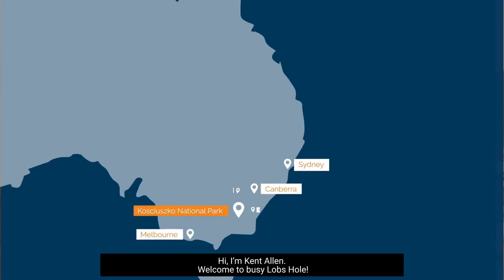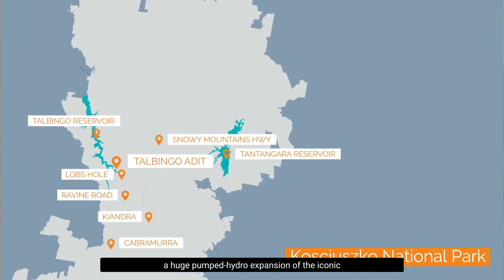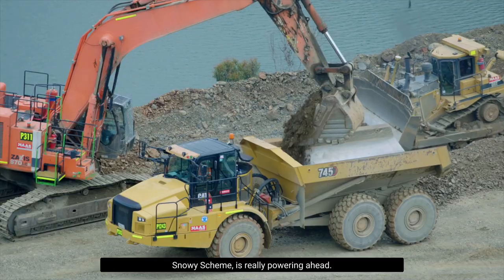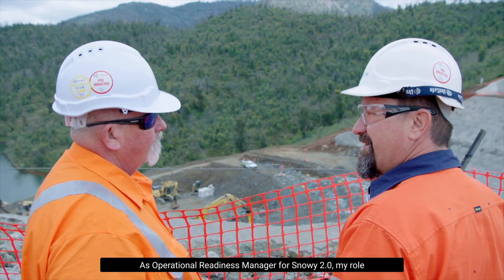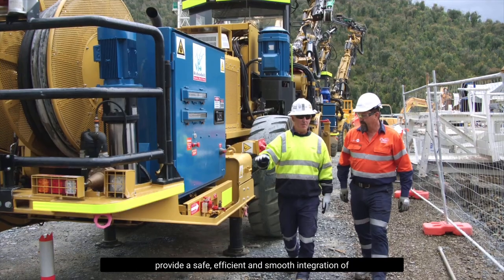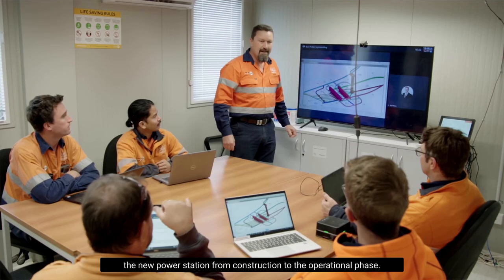Hi, I'm Kent Allen. Welcome to Busy Lobs Hole. Construction of the Snowy 2.0 Clean Energy Project, a huge pumped hydro expansion of the iconic Snowy Scheme, is really powering ahead. As operational readiness manager for Snowy 2.0, my role is to work with project and business teams to provide a safe, efficient and smooth integration of the new power station from construction to the operational phase.